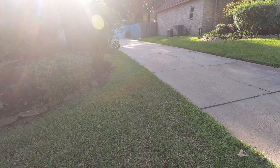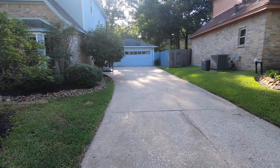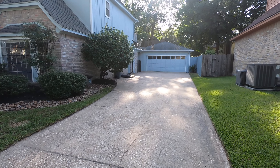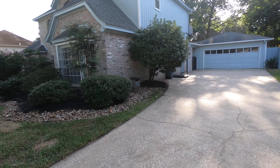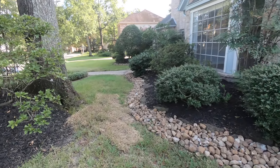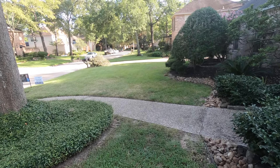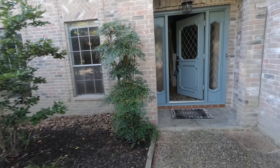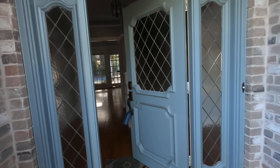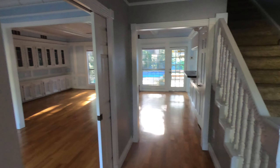Here is the driveway — sorry, the sun's kind of bright — but it does get big enough for two cars to park side by side, as well as a two-car garage. So you're looking good with that. Let's go tour the home. Here's the front entryway, and when you step in you have a little bit of a foyer.